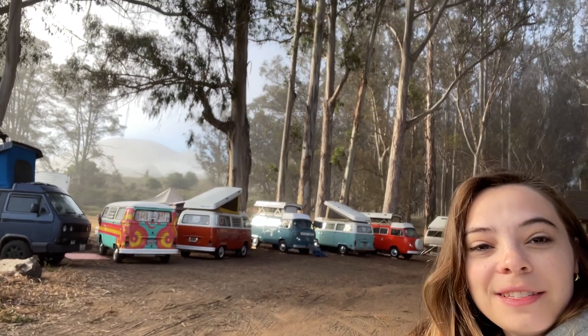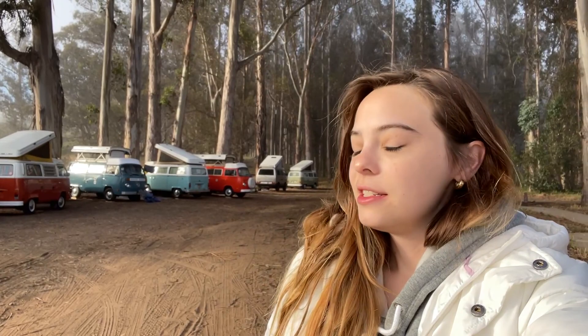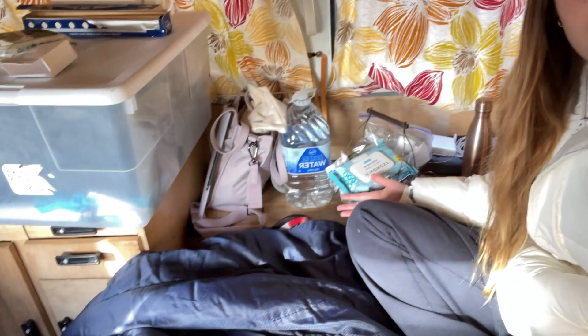Good morning — it is day three. We just woke up and look how pretty all the vans look. We're in this beautiful wooded area and you can just smell the trees. It's so pretty. Today is basically a free day — we're just going to explore the park and take some pictures, hike around, we might do some kayaking. Not really sure what the day holds, but I've been holding my pee all night, so I'm pretty excited to go to the bathroom.